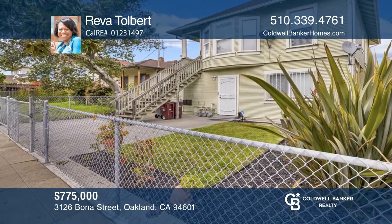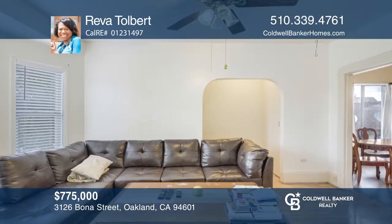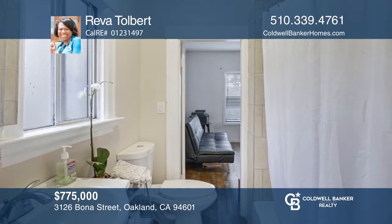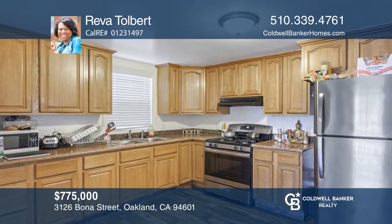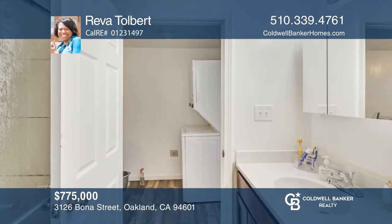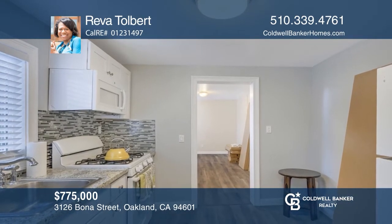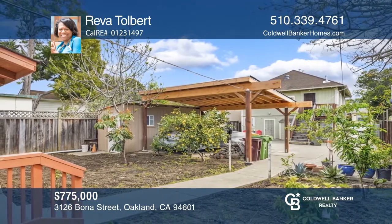This multifamily Diamond District triplex is a prime opportunity or an ideal dwelling. The upstairs main floor of this classic Oakland Craftsman includes a living room with bay windows, an eat-in kitchen, and two bedrooms that share a bath. The ground floor contains a two bedroom, one bath home with a living dining room combo, a roomy kitchen, and a laundry nook. Enjoy a newly renovated studio cottage with an eat-in kitchen and the paved backyard with a flexible outdoor space. Take a tour of your dream home today by calling Reva Tolbert.